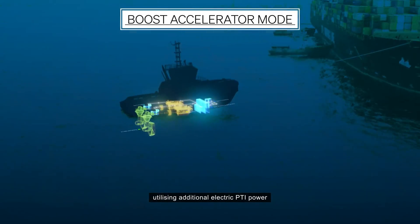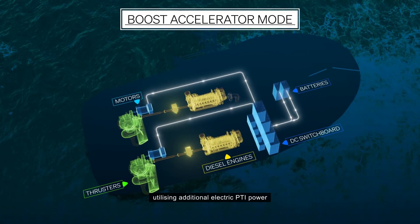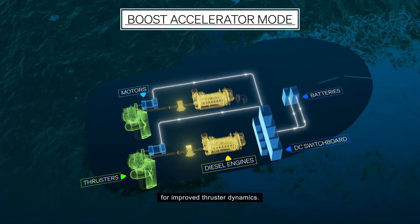Boost accelerate mode delivers the power to respond on demand in an instant, utilizing additional electric PTI power for improved thruster dynamics.